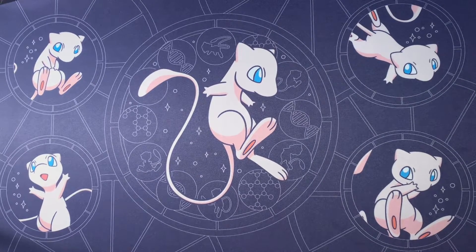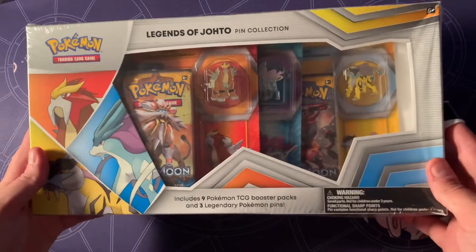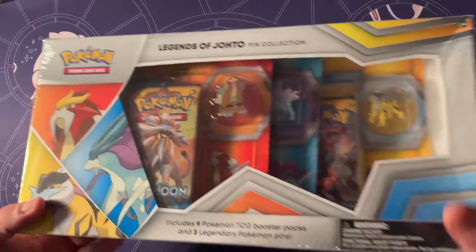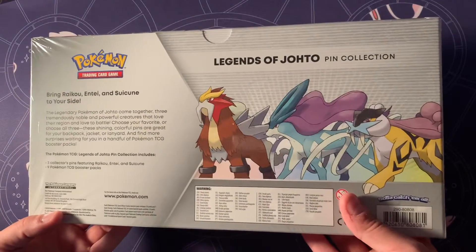Hey, what's going on you guys? Today we got a special video. We're going to be opening up a Legends of Johto pin collection. A lot of you guys saw this for Black Friday deals, and it's a pretty good price, so I picked up a couple.